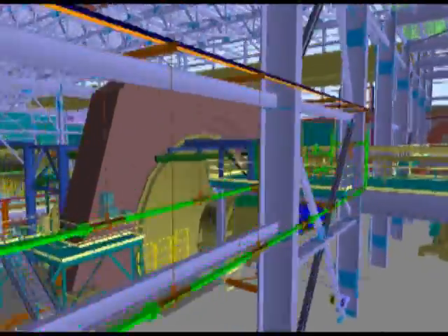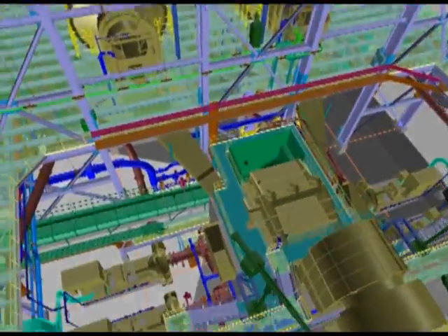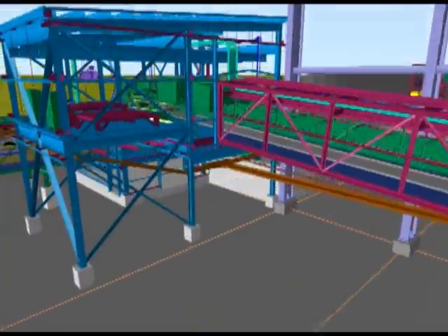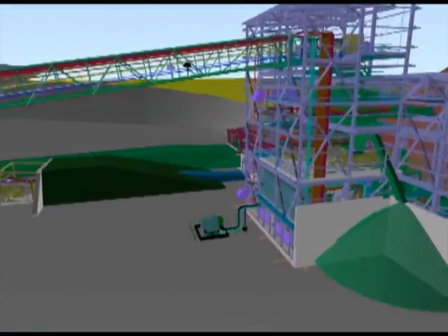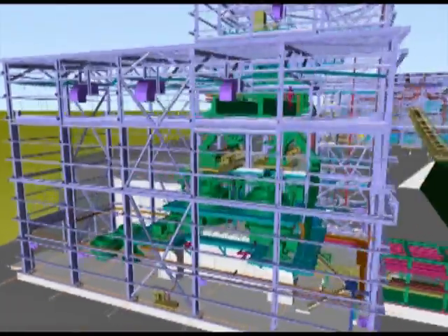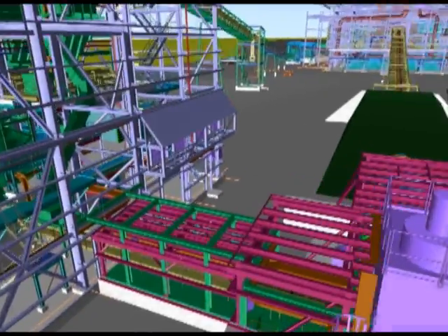The grinding circuit will consist of one SAG mill and two ball mills. Ore will be fed to the SAG mill, which operates in closed circuit with a double-deck vibrating screen and pebble crushers. Oversized material will be conveyed to the pebble crushers. The pebble crushing facility provides a system to recycle unground pebbles from the SAG mill, crush them to minus 16mm, and convey them back to the SAG mill feed conveyor.